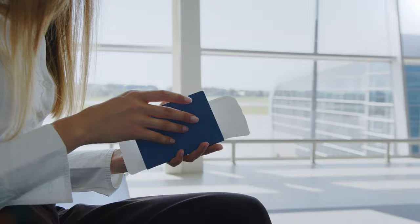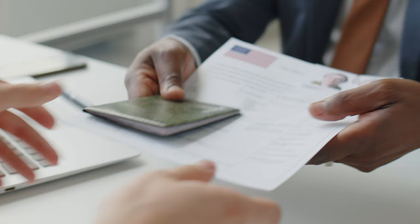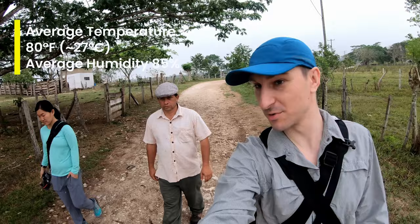When traveling to Belize, make sure you have a valid passport with at least six months of validity remaining, and check visa requirements based on your nationality. The official language is English, and the local currency is the Belizean dollar, but US dollars are also widely accepted. The current exchange rate is two Belizean dollars to one US dollar. Belize has a tropical climate, so pack lightweight and breathable clothing along with sun protection.